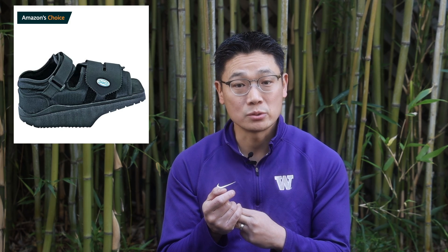Some products that are useful after minimally invasive bunion surgery are the cast bag for showering, the Hoka recovery slide, the Darko wedge shoe, and some people also offer the ice machine.